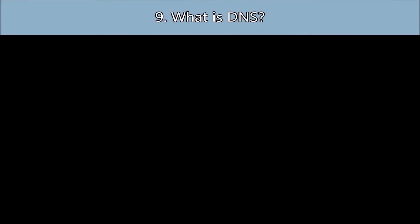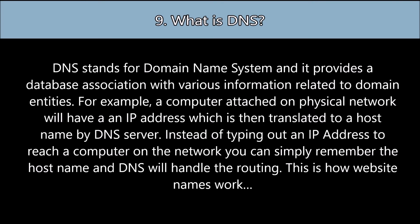Question number nine: What is DNS? DNS stands for Domain Name System, and it provides a database association with various information related to domain entities. For example, a computer attached on a physical network will have an IP address, which is then translated to a host name by the DNS server.